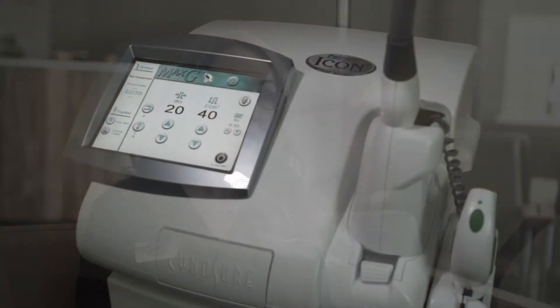My name is Karis. I'm a registered nurse here at Fargo Center for Dermatology in Fargo, North Dakota. The IPL treatment, or the Intense Pulse Light treatment that we offer, is a Max G handpiece from Sinusure.